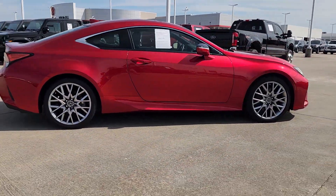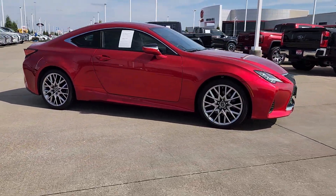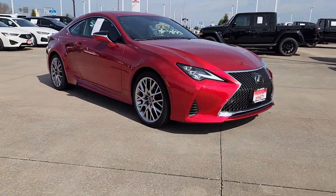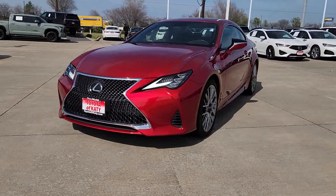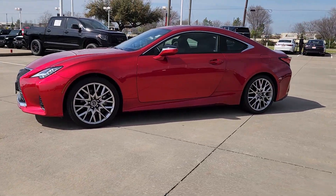Enjoy a view of this seductively styled Lexus RC, the luxury sports coupe that offers muscular performance, crisp handling, silky smooth comfort, and sought-after tech to keep you safe, connected, and entertained.